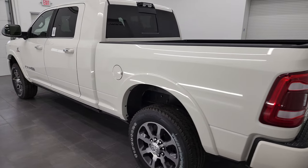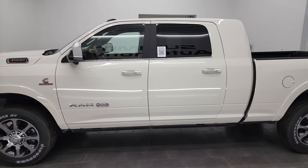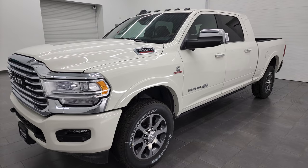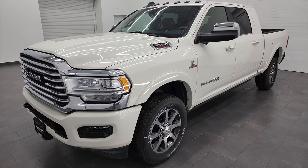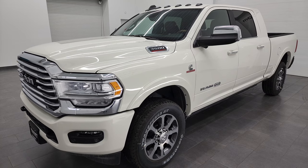This truck has the 6.7 liter Cummins diesel paired up with the 68RFE 6-speed automatic transmission. This truck puts out 370 horsepower and 850 foot-pounds of torque. It can pull up to a max towing of 19,480 pounds and has a max payload capacity of 3,950 pounds.